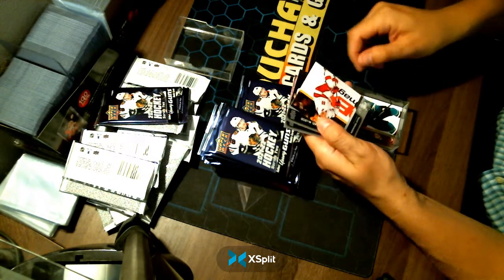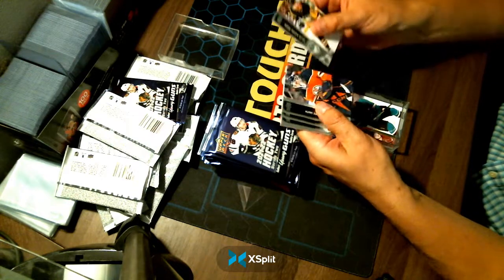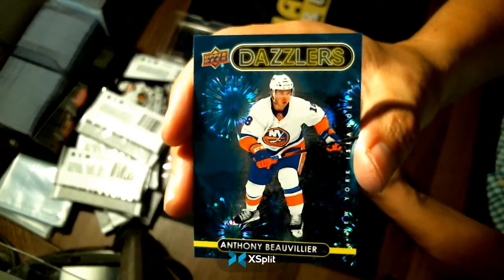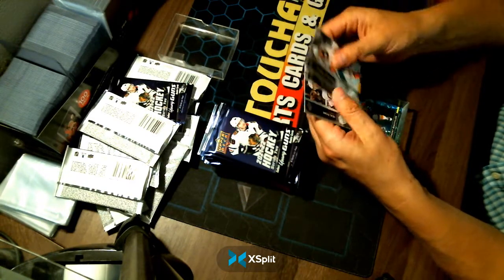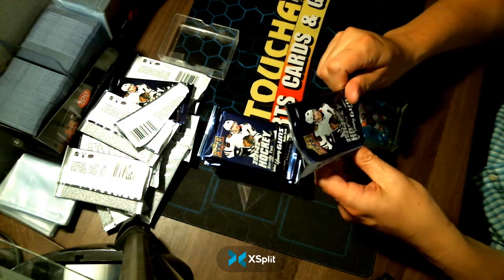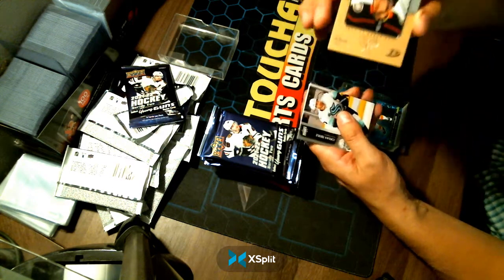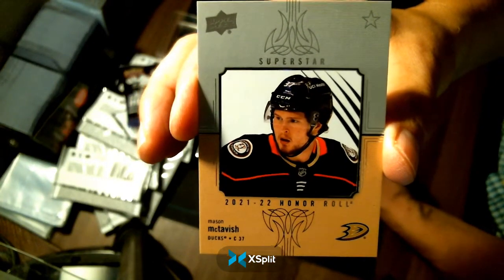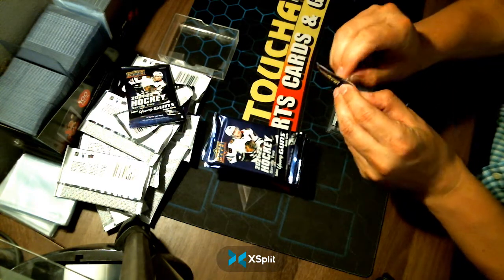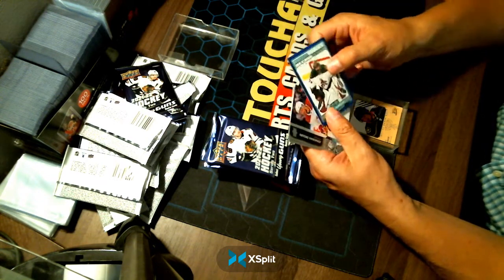A Blue Dazzler of Anthony Beauvillier for your New York Islanders. A Superstar Honor Roll of McTavish for your Anaheim Ducks. A Blue Marquee Rookie of Karel Vejmelka for your Arizona Coyotes.